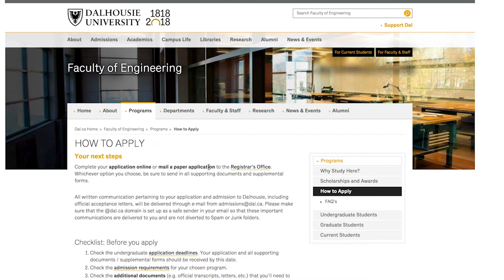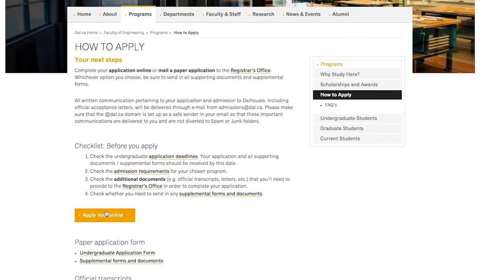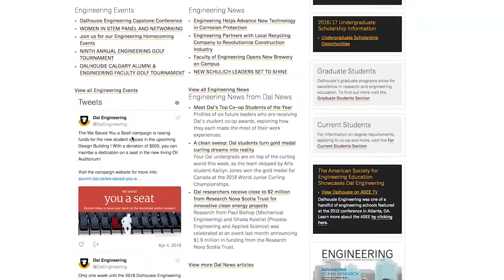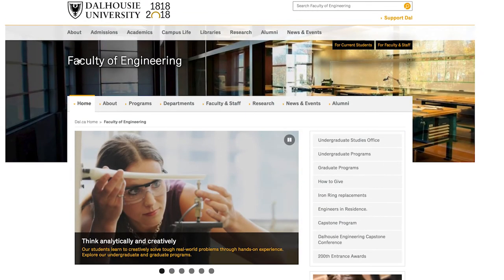Head on over to my channel and look at my videos by clicking on my face. But the easiest thing to do is just apply online — you'll need to look at the specifications, but in terms of Dalhousie being a good place for engineering, it totally is.